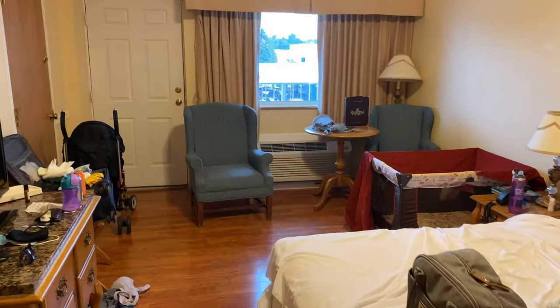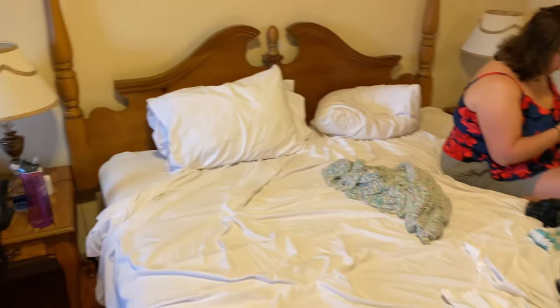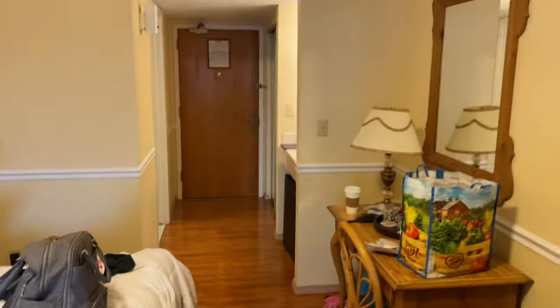This is a regular king-size room with the TV. Got a nightstand and a phone, and a king-size bed. The room does not come with my daughter screaming in the background.